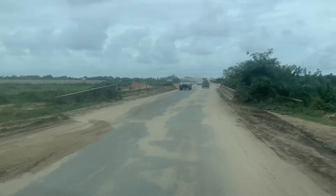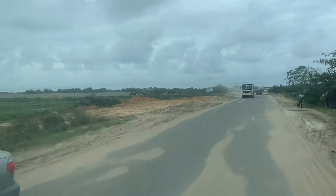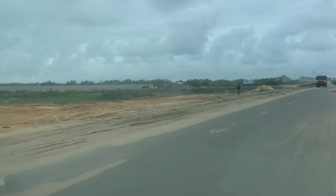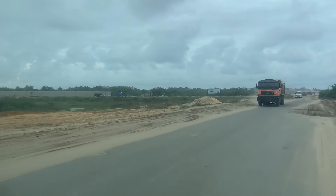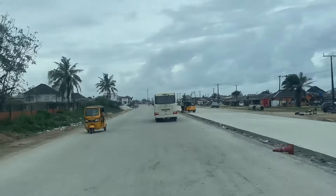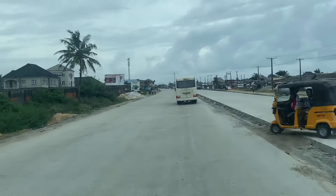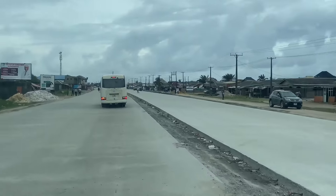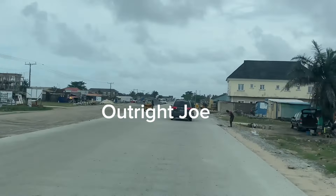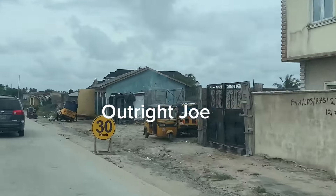Also note that there is Lekki Deep Sea Port and Lekki Free Trade Zone located in this same location. This road used to be a bottleneck for drivers and businesses alike. But now, look around — what was once a very narrow congested road is now transforming into a multi-lane highway that is not just for the everyday driver, but ready to carry heavy duty trucks, massive vehicles like tankers and containers carrying goods to and from the Dangote Refinery and the Lekki Free Trade Zone. This project is indeed a game changer for Lagos economy.